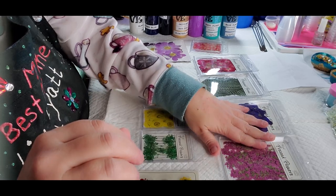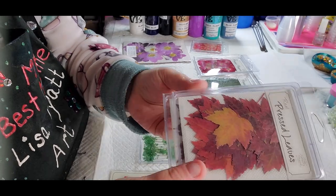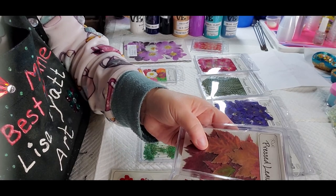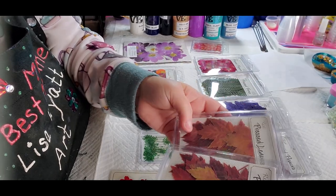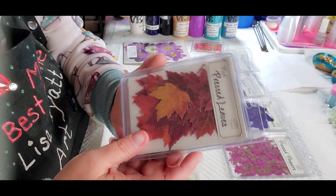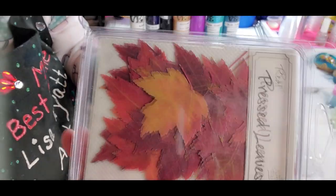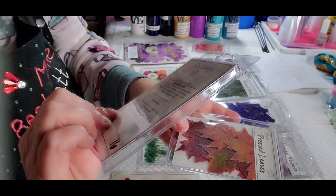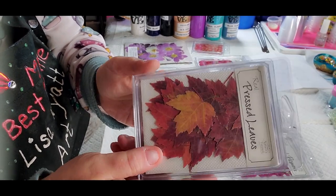I thought these would be really cool to put in resin pieces, or you can use them for scrapbooking or whatever. I got some fall leaves — yes, I know fall leaves are easy to press — but I went looking for some leaves and all the ones around here were chewed up from bugs. These are like perfect little maple leaves, and there are 16 in each pack for $5.53.